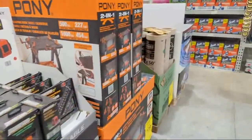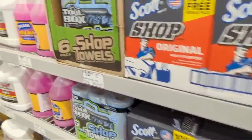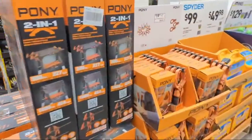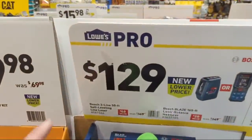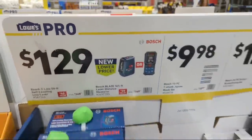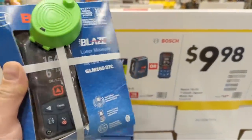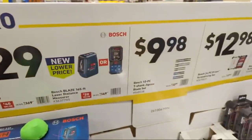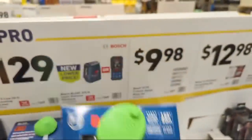From what I hear, Flex is going to be having a second event - a second launch of an entire secondary line of tools. You can never have too many laser measures. The Bosch Blaze is really nice - $129, good out to 165 feet.